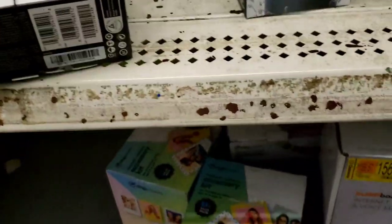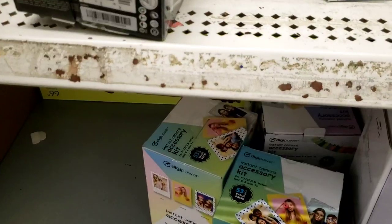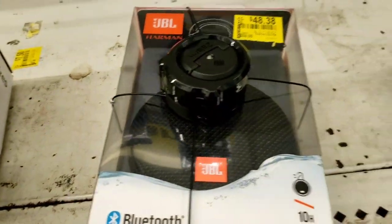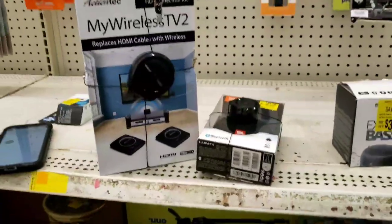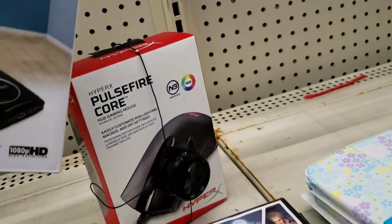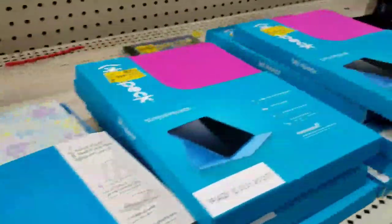This speaker — I know for a fact it's actually cheaper than what it's marked. It's normally around $30–$40 and it's marked $48.38 on clearance. So if you see speakers and stuff like this, scan them. This thing could use a little paint job.